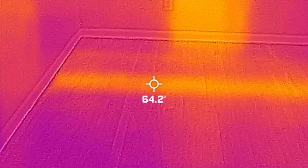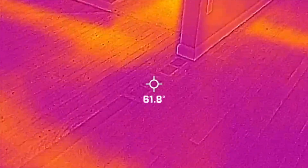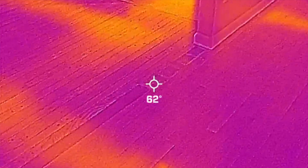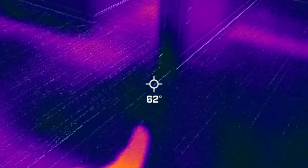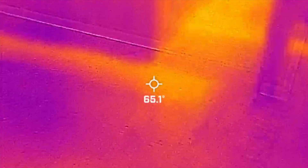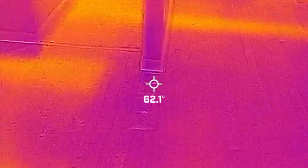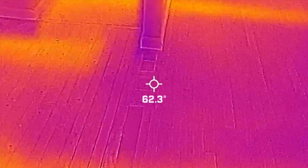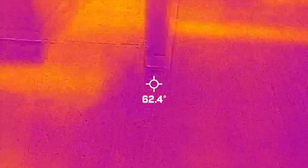They removed a wall here — there are a couple of floor vents right here. You can see the heat is being supplied all the way up to the floor vents, but they never reconnected it when they remodeled this house. They opened it up and these floor vents are not working at all.